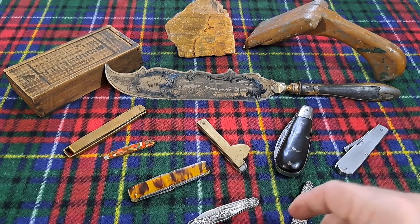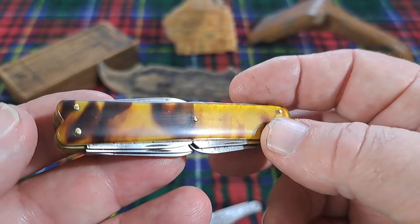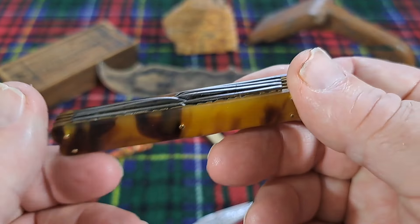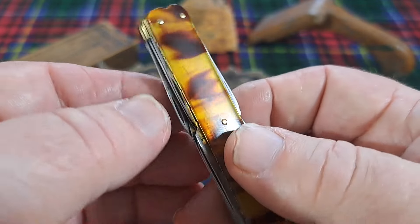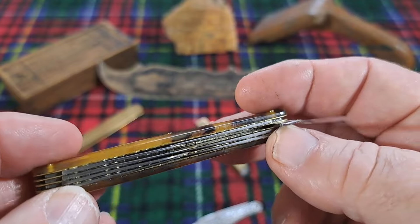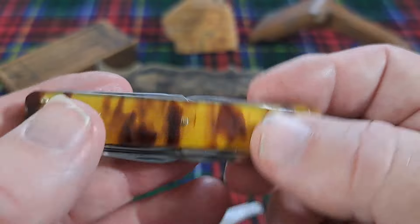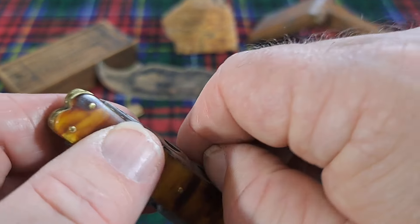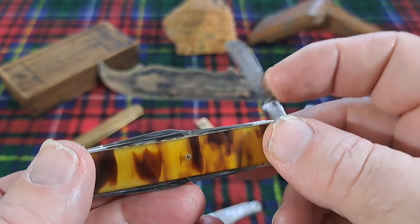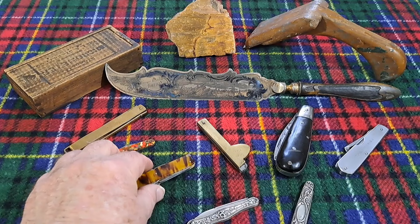This is a really cool knife dating to the early 1800s, but it has 16 blades — let me count — yeah, 16 blades. They're all exactly the same size, about an inch and a half. Why do you need 16 blades on a knife? It was probably a show knife, but some people did buy these and use them. Sixteen blades — pretty strange.